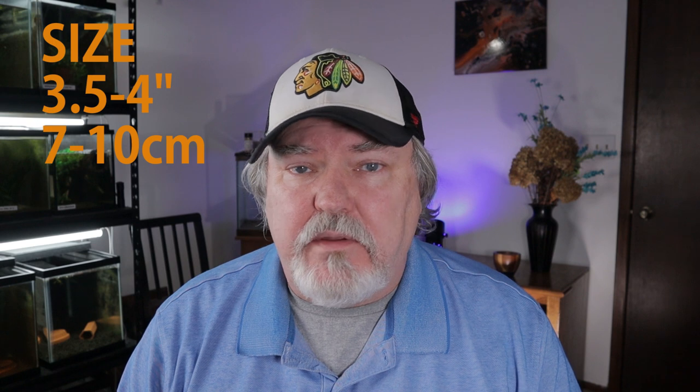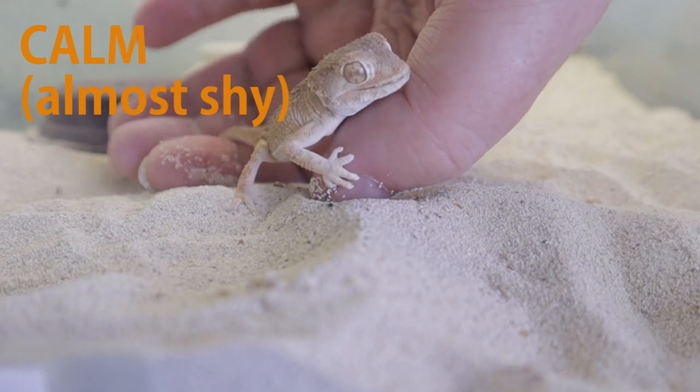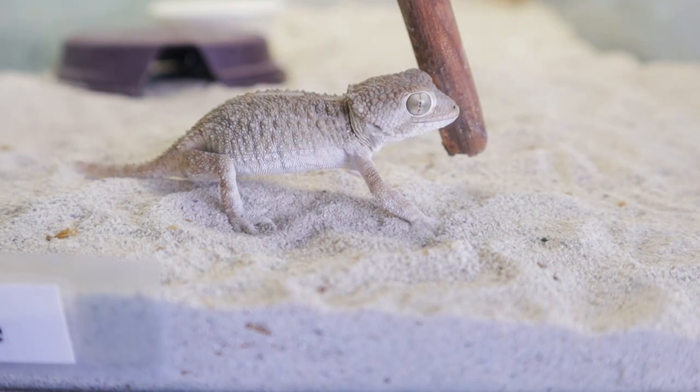First, this is a small gecko. They only get to be about three and a half to four inches, so they require very, very little room — a very small enclosure. As well, this is a very calm gecko. Now I say calm, but sometimes they can kind of freak out a little bit and give me that bulldog kind of attitude.